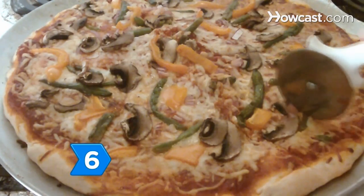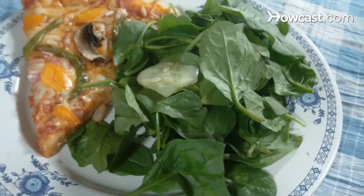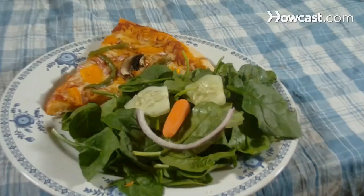Step 6. Turn the tables and make pizza the side dish to a main course of salad. Make the crust out of eggplant if you're really adventurous.